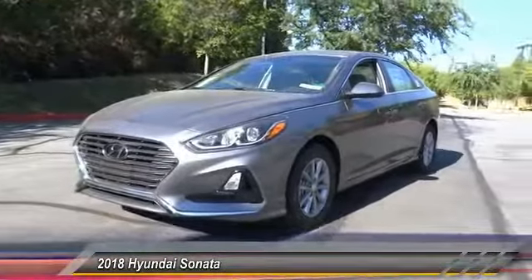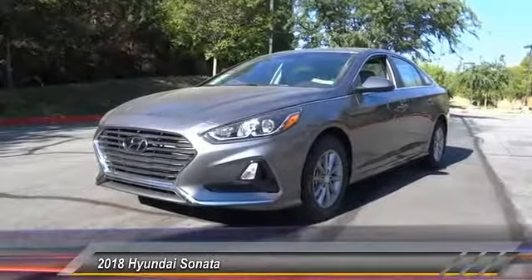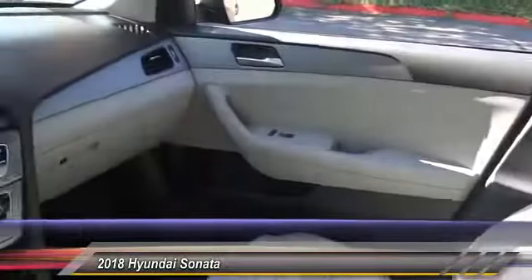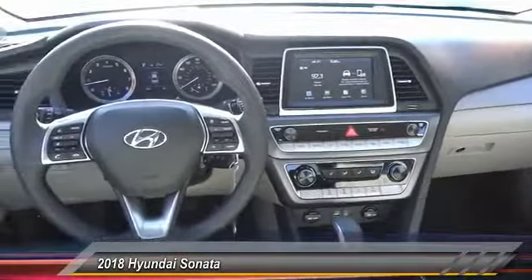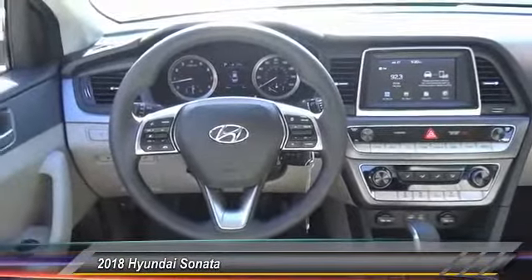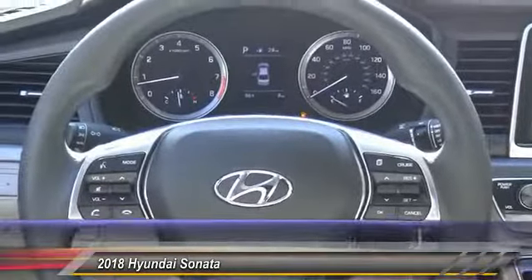This vehicle has less than 100 miles. Here are some of this vehicle's great options: traction control, air conditioning, dual airbags, power steering, four-wheel disc brakes, electronic stability control, rear window defroster, power windows, security system, trip computer.